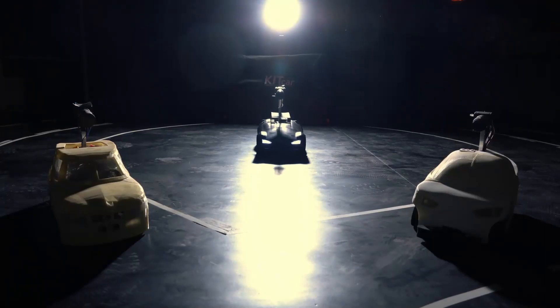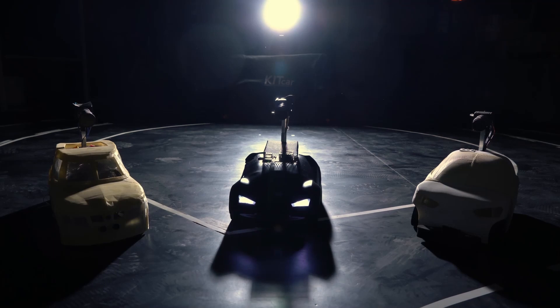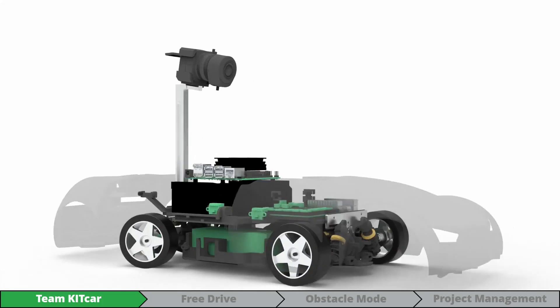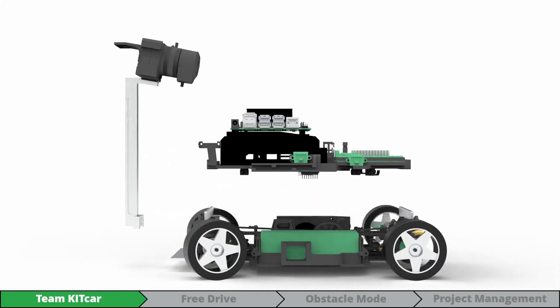Welcome to Karlsruhe. We are Team Kid Car and have competed in the Karolo Cup since 2015. Over the years we have developed three autonomous cars. Dr. Drift is our newest car and was originally presented in 2018.